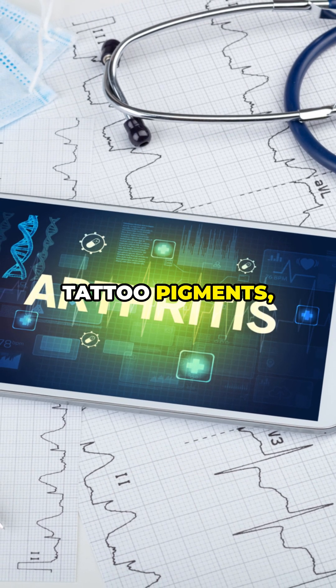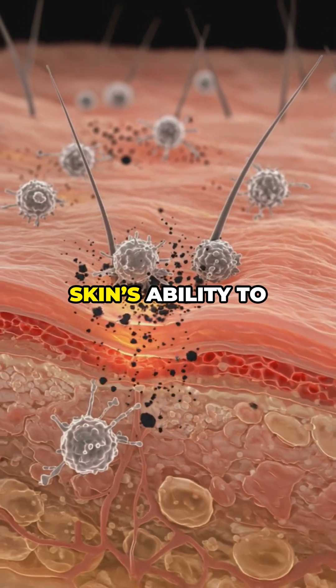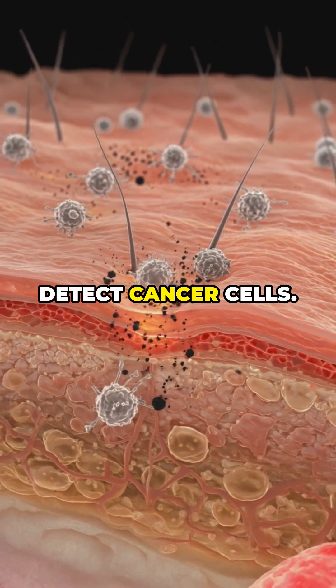Studies reveal tattoo pigments like those with cobalt or zinc can cause chronic immune activation, weakening your skin's ability to fight infections or detect cancer cells.